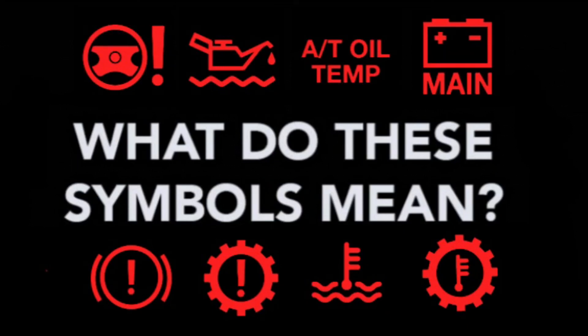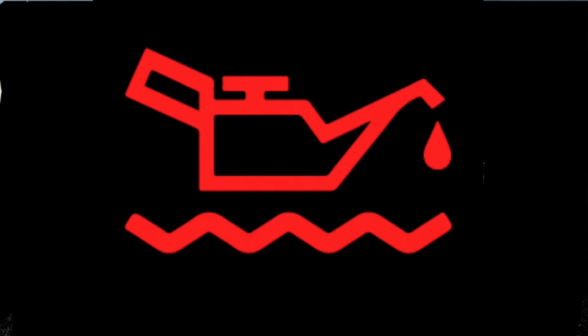Decoding the 8 Most Common Dashboard Warning Lights: Engine and Transmission. 1. Low Oil Level — this is one of the most serious warnings you can get. If you see this light, stop as soon as possible to prevent damage to the engine.